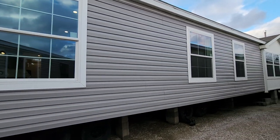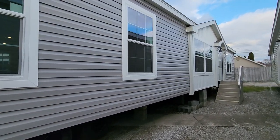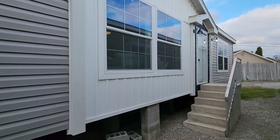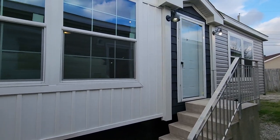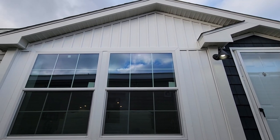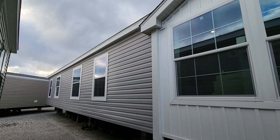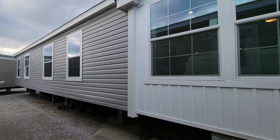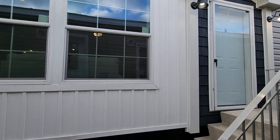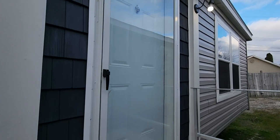Hey everyone, it's Will with manufacturedhomes.com. Thank you for joining me today on Where's Will's Manufactured Home Tours. We're out in Paducah, Kentucky visiting Family Dream Homes. This home in front of us is from the Ascend series, known as the Sydney. It's built by Champion Homes — a four bed, two bath at a whopping 2,306 square feet, dimensions 76 by 32, going price around $230,000. Let's go take a home tour.